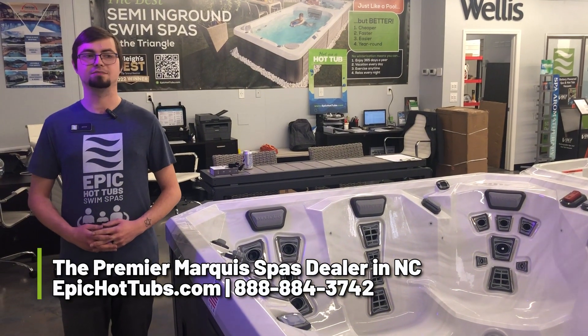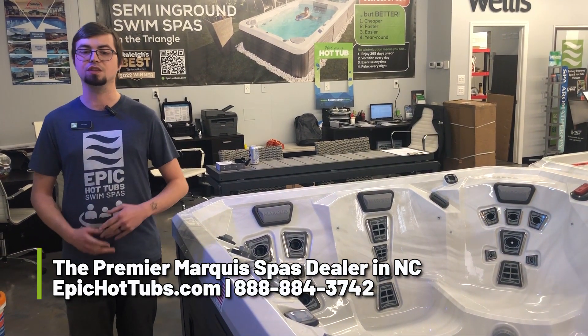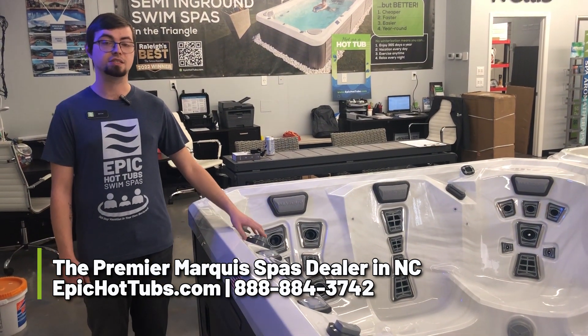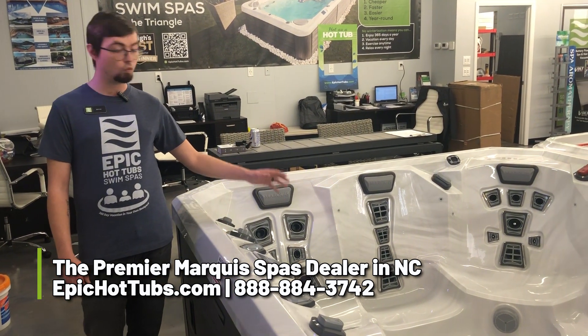What's up guys? This is Devin with Epic Hot Tubs, and today I'm here to present to you the new V94L Hot Tub. This is the lounger model — it is a six-seater and does come with one lounger.